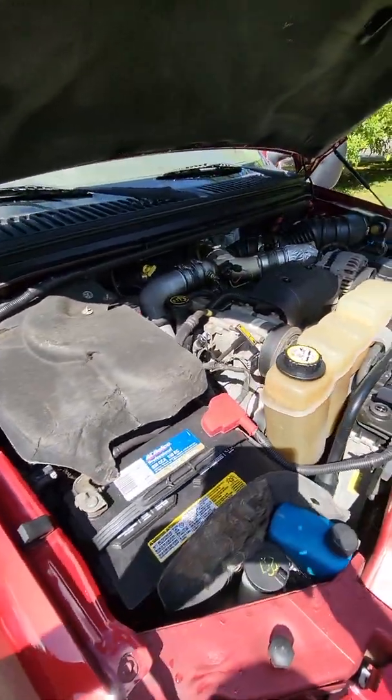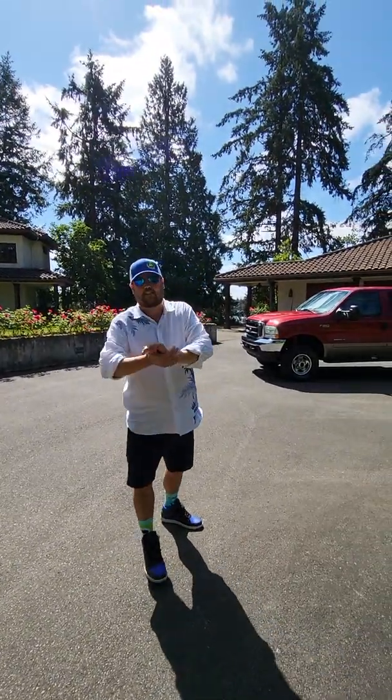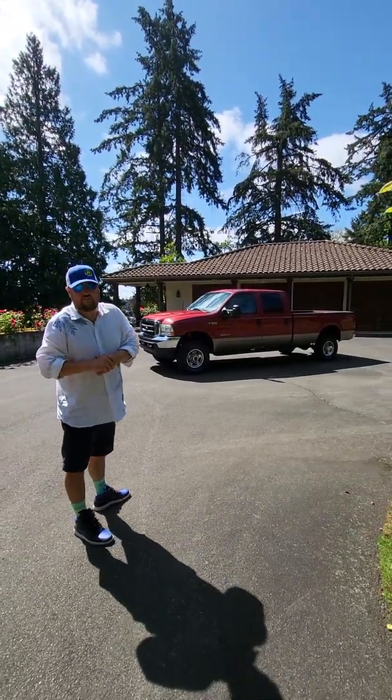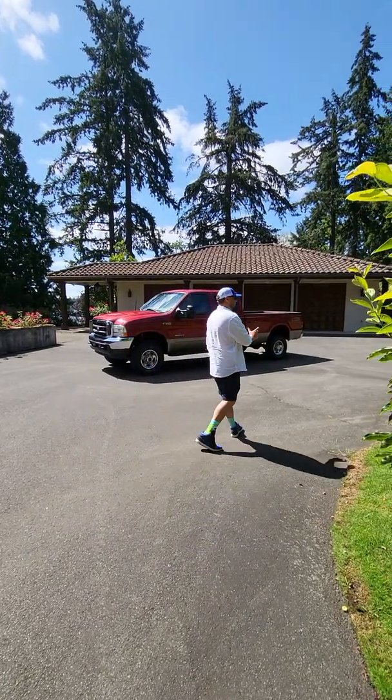Nice shot of the motor for you guys. And once again, I cannot stress this enough — this is the 7.3. The 7.3, not the 6 liter. This is a 2003 7.3 F350 Super Duty Crew Cab Long Bed, FX4 Package and Lariat.